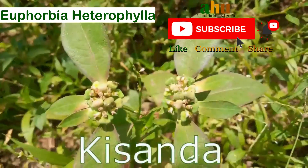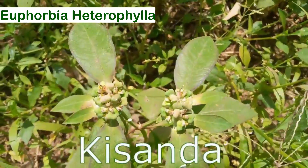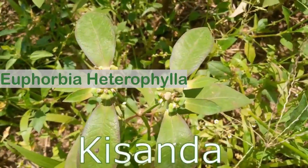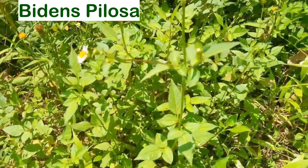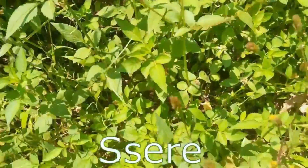If you see this in your garden, on your way to work, to the well, or wherever, just know it's good for rabbits. This is blackjack — it has those flowers, white and yellow. It's a really common weed.